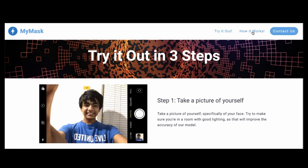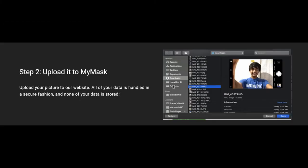To begin using MyMask, the first step is to take a picture of yourself. Try to have good lighting and make sure your face is in focus, as that will improve the accuracy of the analysis model. Next, upload the image onto our website, along with your name and email for the final mask file.